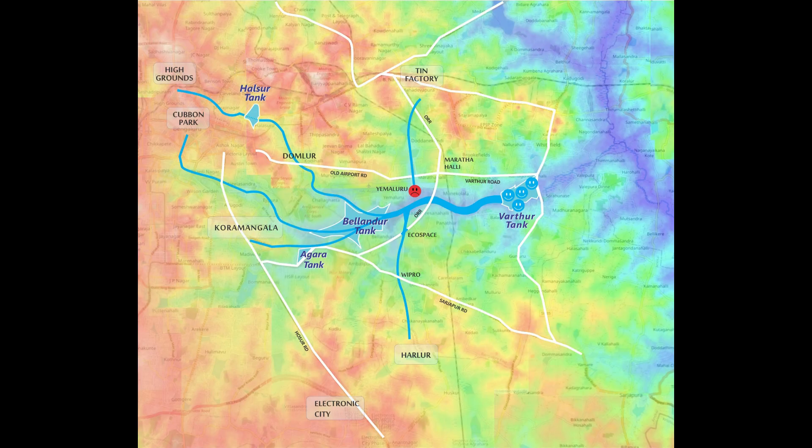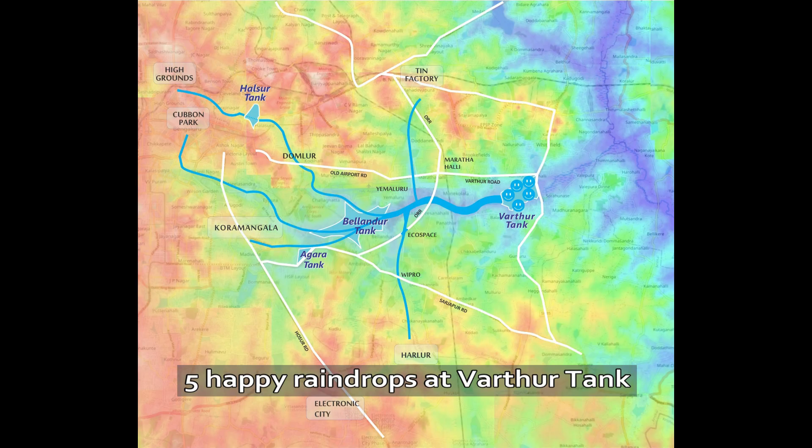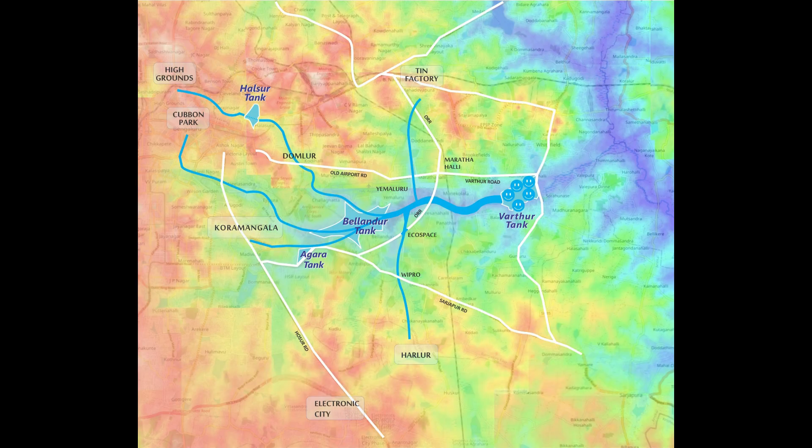And the drop stuck at Yamnur — a day later, it also finds its way ultimately to Vartur. So we have five happy raindrops now sitting in Vartur Tank, who will get together and flow all the way to Tamil Nadu.